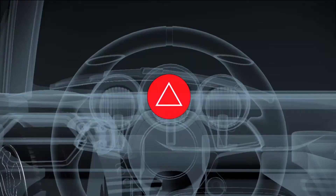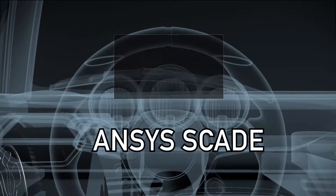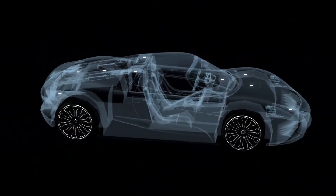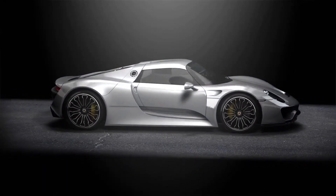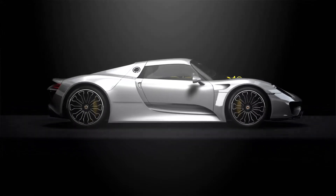Ansys products also verify that the software controlling the system is functional for all conditions. With production-proven tools from Ansys, you can model, analyze, and optimize your electronic systems to detect and prevent power, noise, and reliability problems — allowing you to reach your destination safely, efficiently, and comfortably.